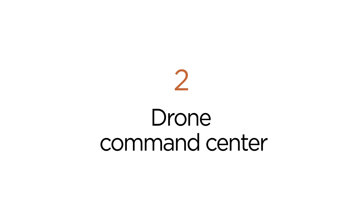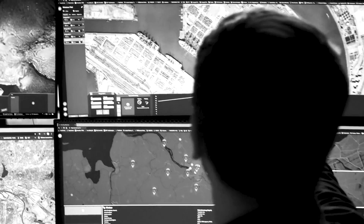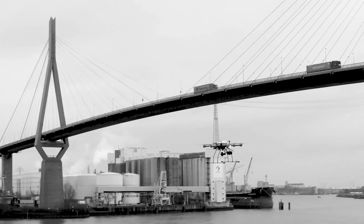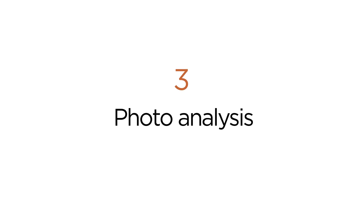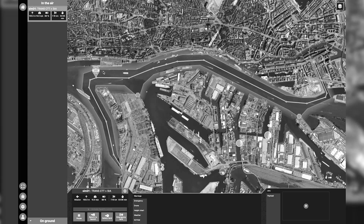A drone flight is highly regulated. The HHLA Command Center makes sure that the drone can fly securely. Equipped with data from EAM, the drone can take off for the inspection route and transfer its data back to EAM, to be analyzed manually or AI-supported within the Analysis app to filter out the most relevant information.